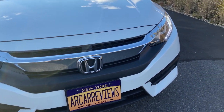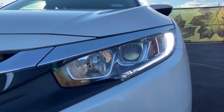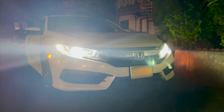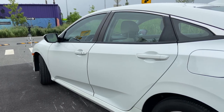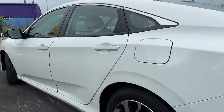Coming to the front of the Civic, we have a chrome bar that stretches from headlight to headlight, helping to make the car look sportier, along with LED running lights that look really clean. The low beam lights come with halogen bulbs that are very dim, but replacing them with LED bulbs increases visibility and makes them look much better. The side of the Civic has a caved-in look at the rocker panel and a line running through the door handles to the back that accentuates the car's curves.